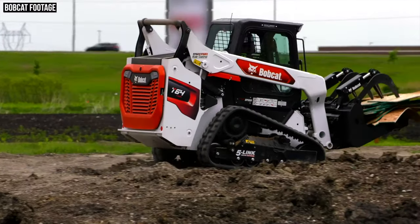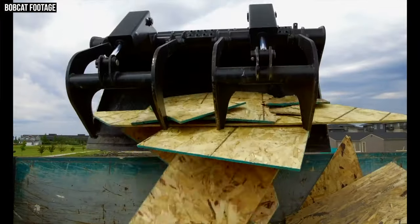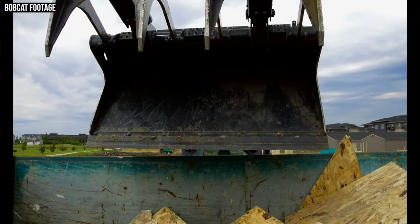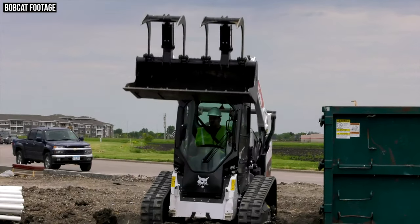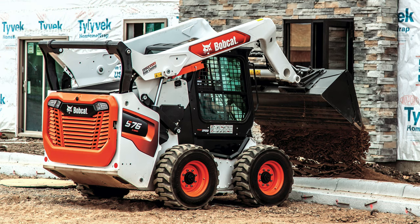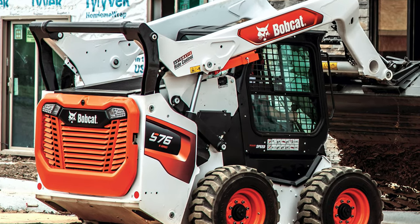In response to our first video on these R-series loaders, some viewers voiced skepticism about the cast steel manufacturing process. But Bobcat claims the new cast steel design is 20% stronger than the former fabricated steel design. The cast steel process has also allowed Bobcat to slim up the loader arms while making them more resilient — putting more steel where needed for better durability. The new lift arm design also changes linkage placement: the linkage is no longer below the arms but is now on the back of the machine, increasing operator visibility.